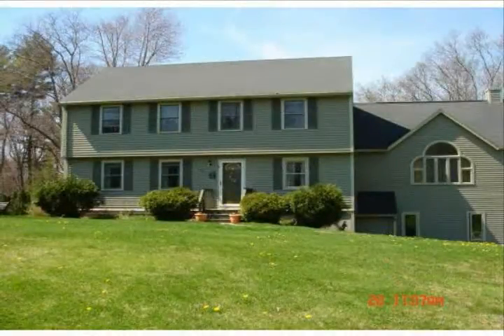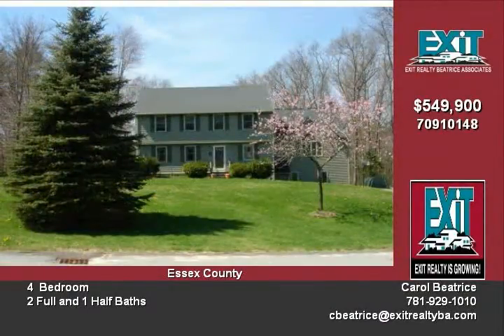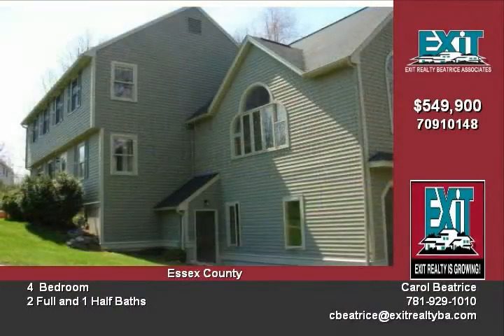Much admired colonial in a wonderful established neighborhood. Kitchen sliders open to a deck overlooking an in-ground heated swimming pool, perfect for summer. Enjoy the cathedral ceiling family room with gas fireplace that leads to a sunroom.